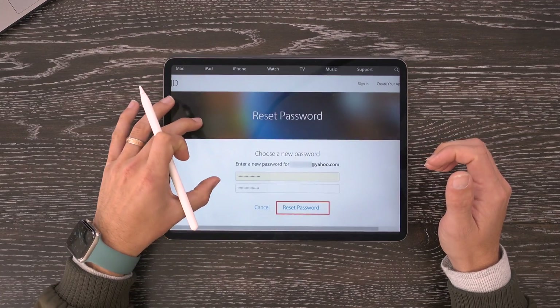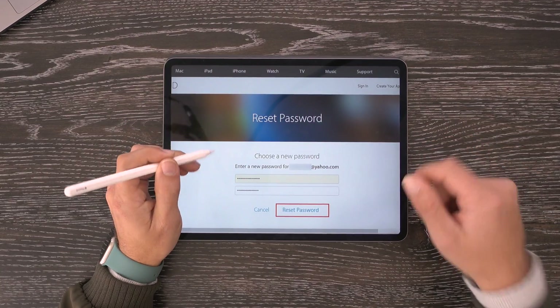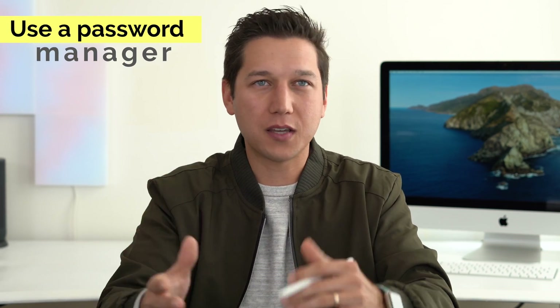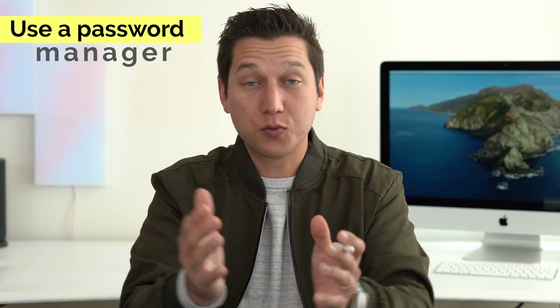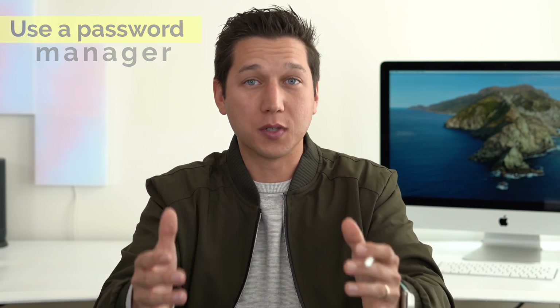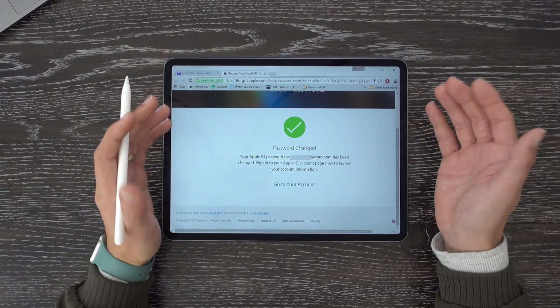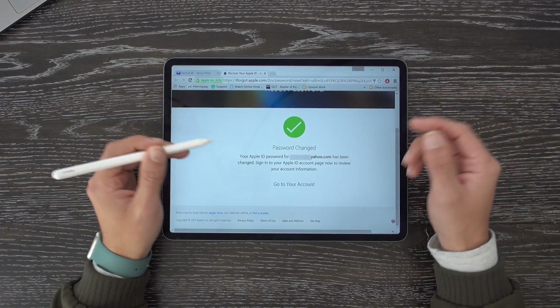Once you choose a new password, a quick suggestion: use a password manager. These days there's One Password, Dashlane, and so many good options — it's a really good idea so that you can recover your passwords if you need to. If you don't want to do that, just make sure you keep your new password in a safe place. Once you've changed your password, you'll see a confirmation page, and from there you should be able to access your Apple ID account on your iPhone, iPad, or whatever device you're trying to log in on.